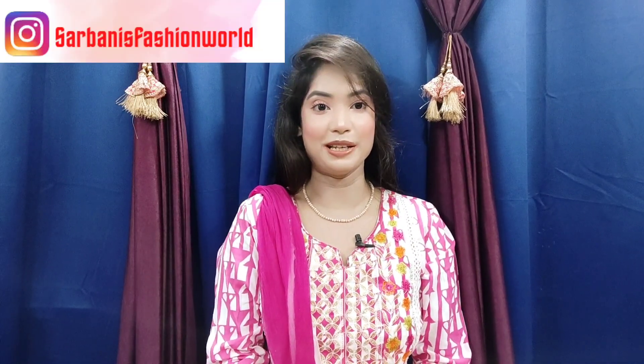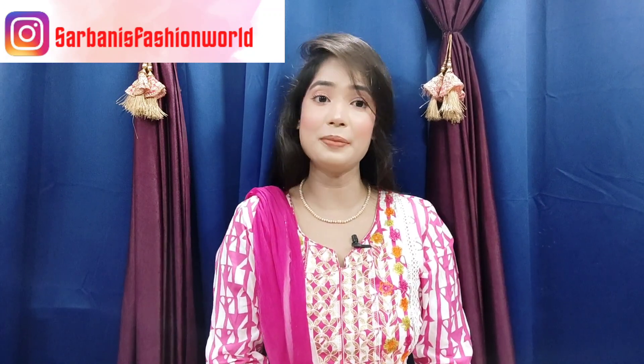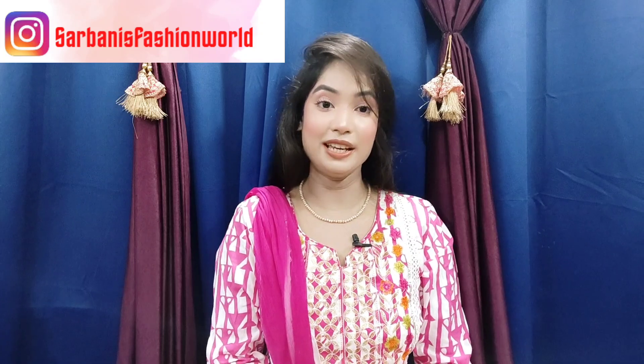Hello guys, welcome or welcome back to my channel Sharbani's Fashion World. I hope you are doing very well today. I will share with you a festive season haul featuring some affordable Bandhni sarees. I hope this video is helpful for you. If it is, you know what to do — subscribe to the channel, hit the notification bell, like the video, and please share it with friends and family. Now let's start the video.